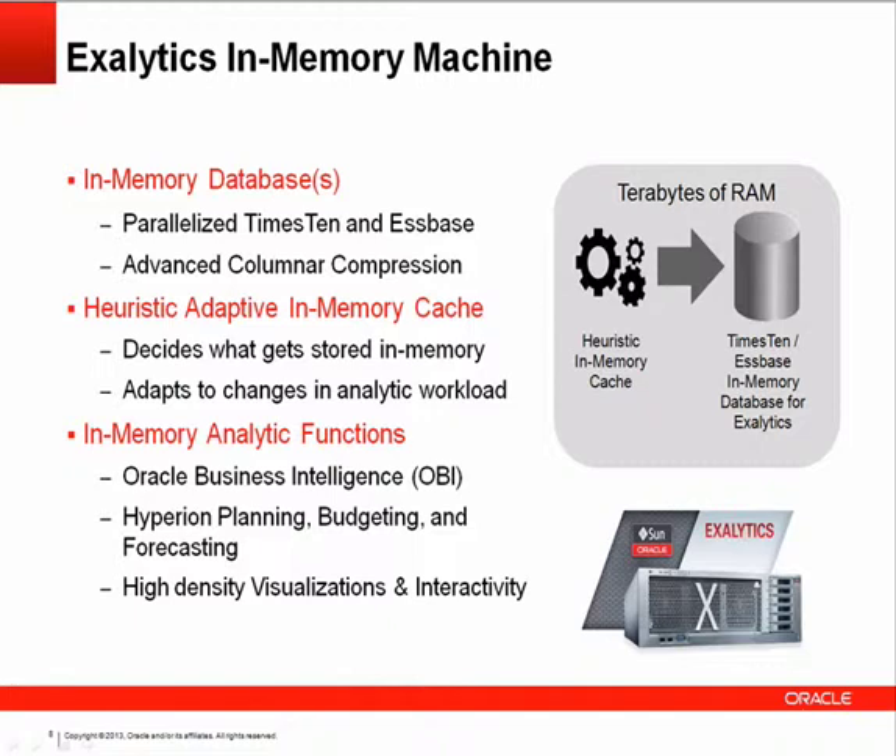On top of that, an adaptive heuristic in-memory cache was added, which leverages what's in memory based on usage patterns, data volumes, and end-user access and interests to distribute the analytical workload appropriately. And why have something in memory if you can't do calculations on it? The last capability enables in-memory functions and computations — not just passing through data, but sorting, dividing, and performing sophisticated in-memory analytic calculations to build even better classes of applications.